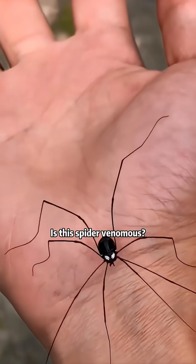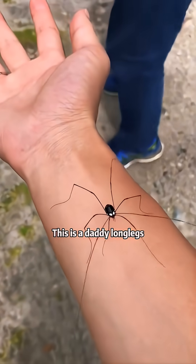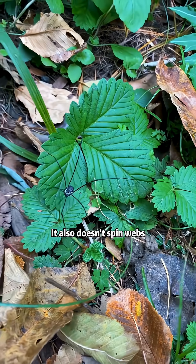Is this spider venomous? This is a daddy long legs — non-venomous and doesn't bite. It also doesn't spin webs.